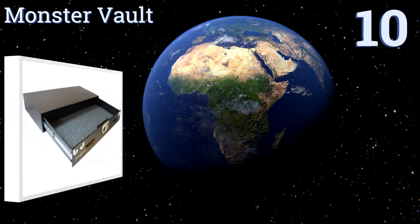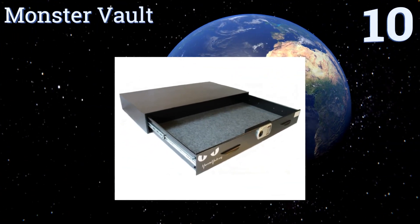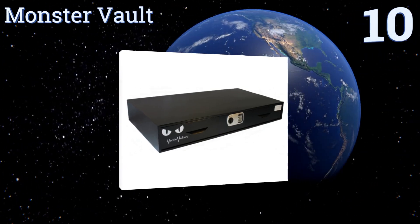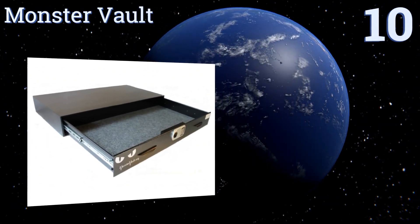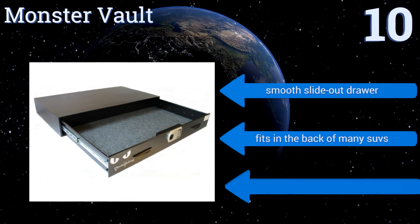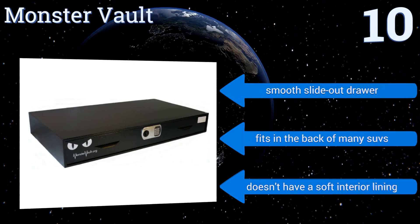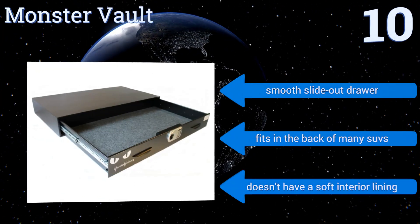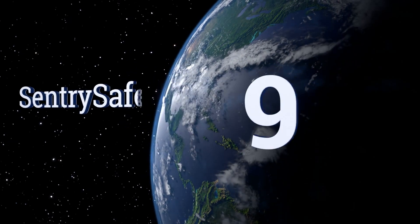Starting off our list at number 10, if space is a serious issue for you, get the Monster Vault. Its horizontal shape has been designed to be sleek enough to fit under most beds and other furniture, yet its substantial length means it can still hold a good amount of valuables. It comes with a smooth slide-out drawer and fits in the back of many SUVs. However, it doesn't have a soft interior lining.